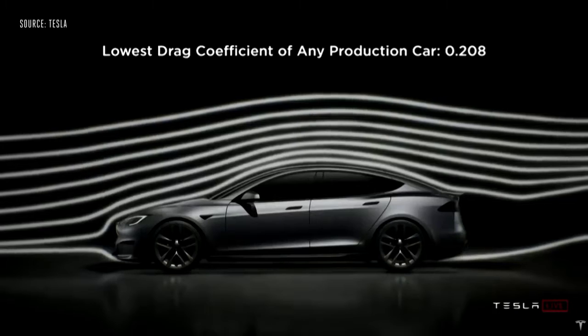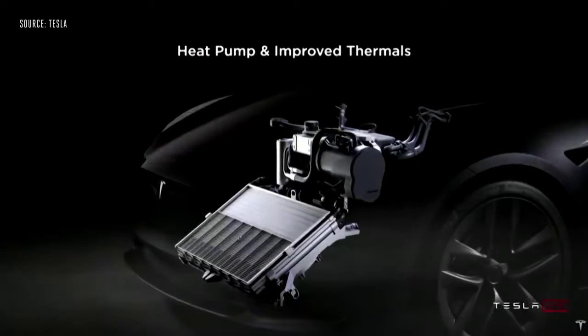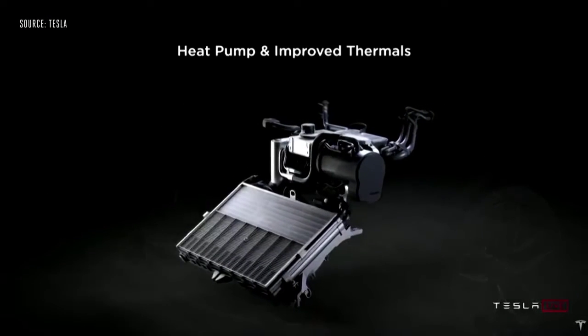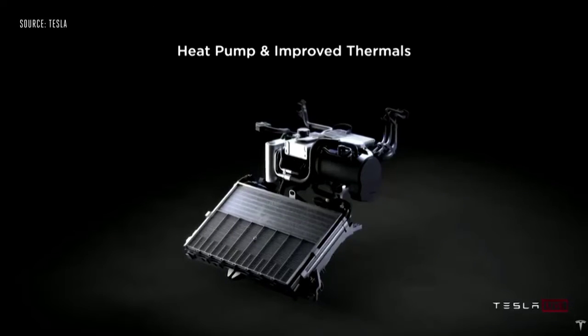We were also able to achieve the lowest drag coefficient of any car ever made. We also have the latest and greatest heat pump, which is basically the HVAC system for the car.